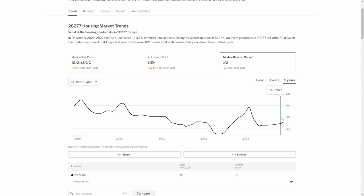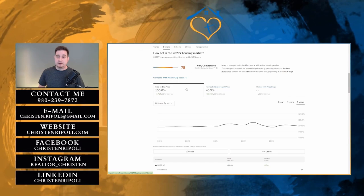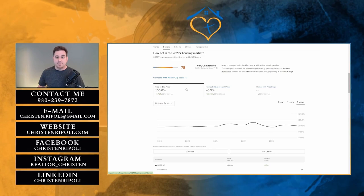I wanted to mention that all this information is on redfin.com. So if you're interested in looking up a particular area that's not Ballantyne or somewhere else around Charlotte, you can go to redfin.com, type in the zip code, and you can find all this information as well.